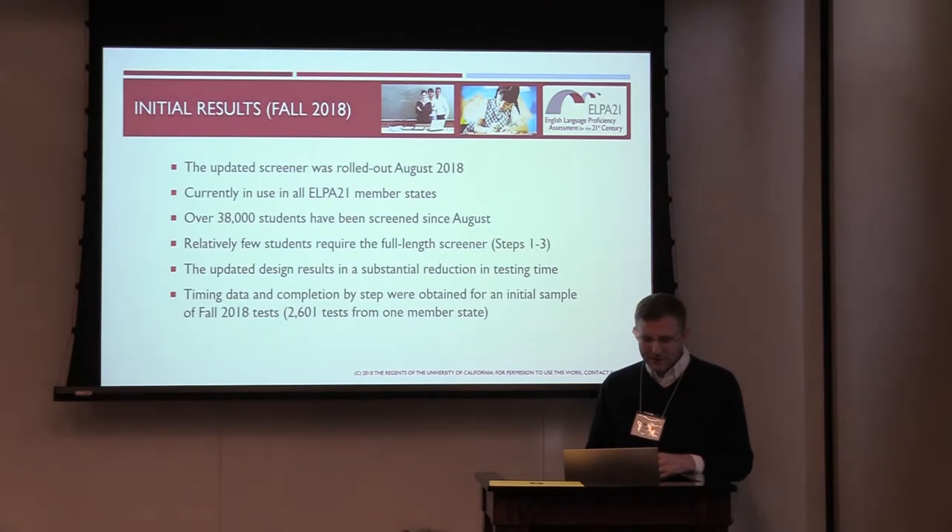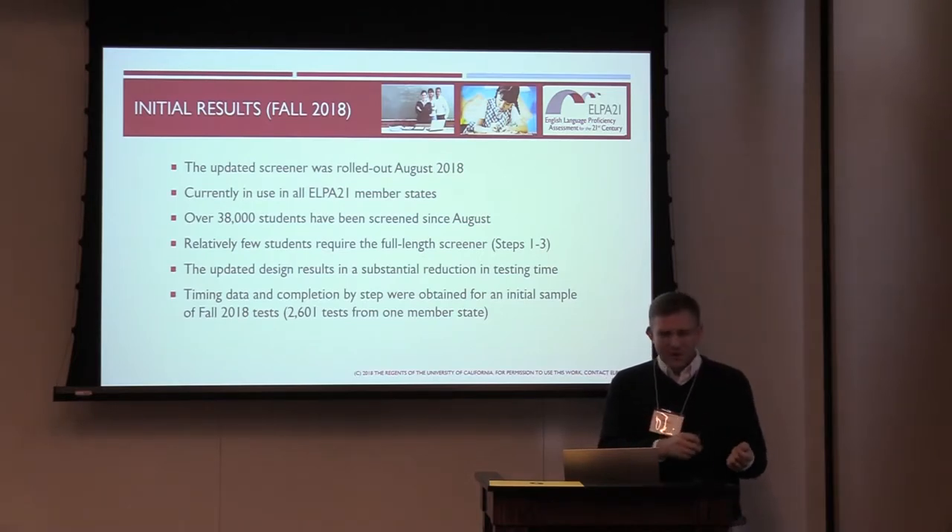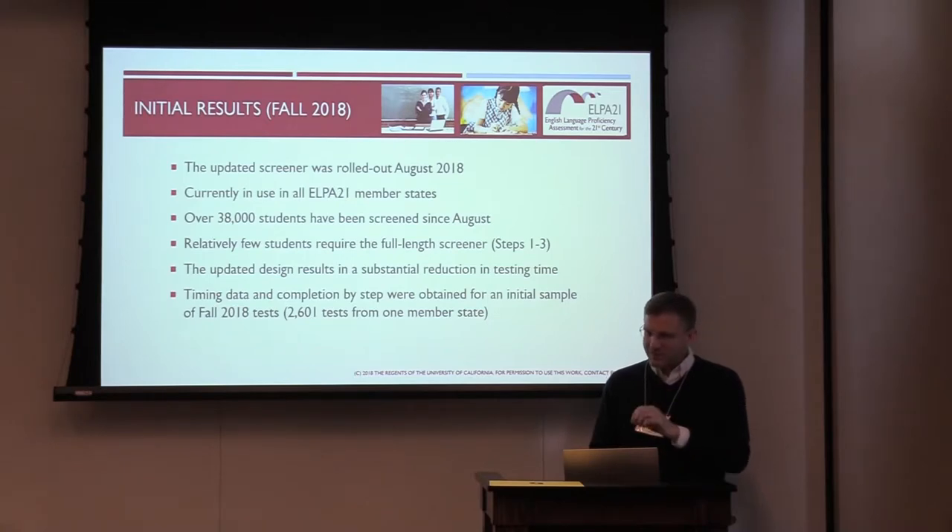A significant enhancement for states that have been using the ELPA21 screener is that most students' results will be available the same day, within minutes of submitting the test, as opposed to going to the scoring center and coming back a week later in some cases. For states that had paper screeners with immediately available results, we feel this balances rigor, the ability to verify consistency of scoring, and responsiveness to the field's need for timely and accurate classification.